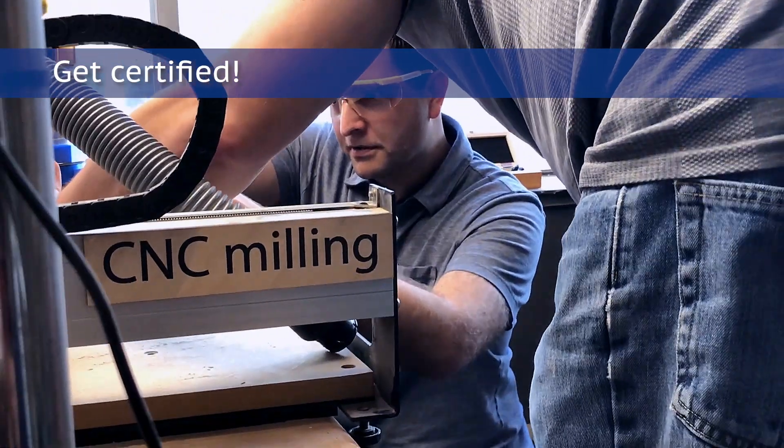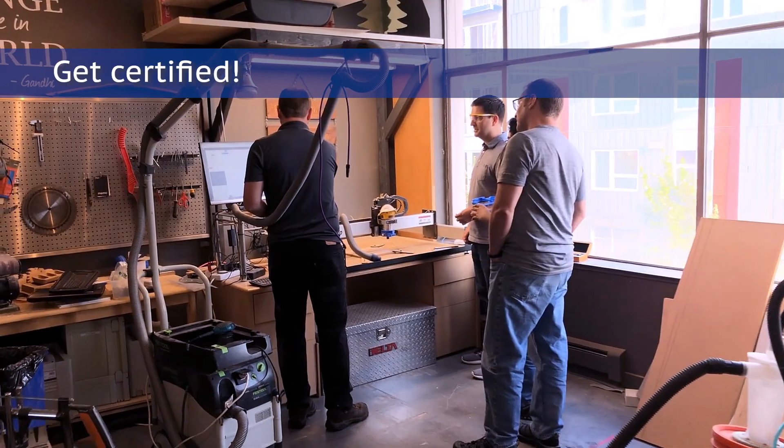We have certifications on the 3D printer, the laser cutter, and the CNC mill so that you know how to use them — and how to use them safely.